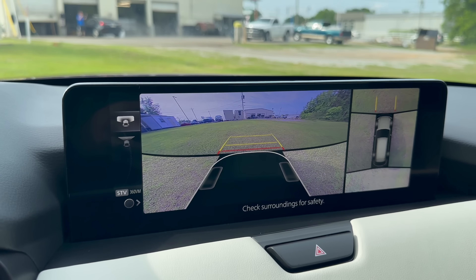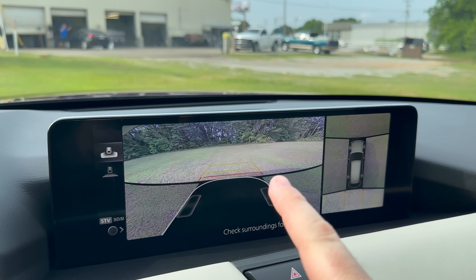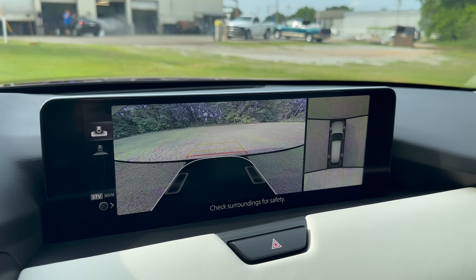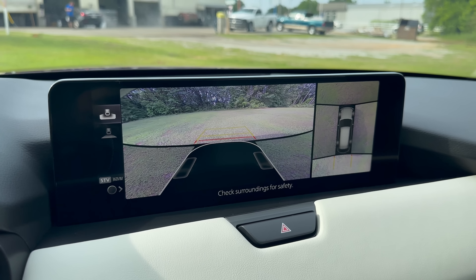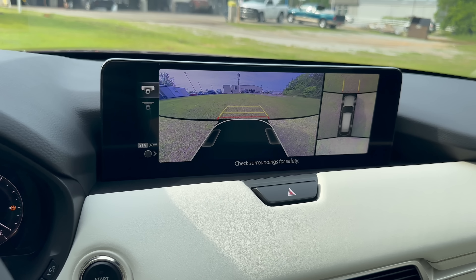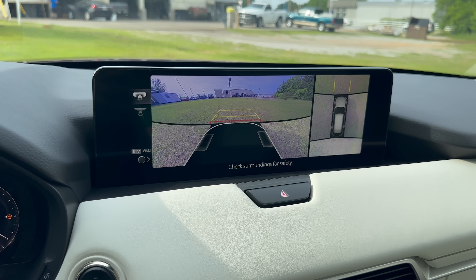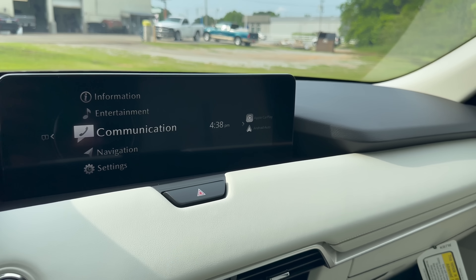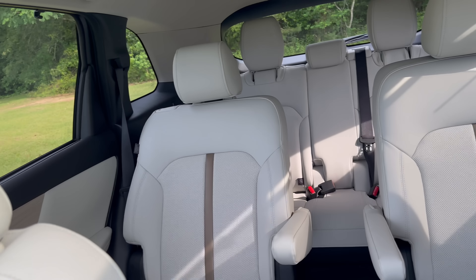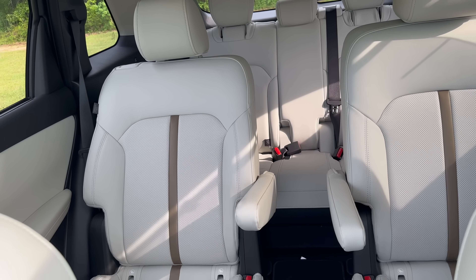Here's a look at the back camera — the same setup there. You can see these static lines on this model, and then of course the 360 view shows everything. I would use this every day with that 360 view camera. Already mentioned the ventilated and heated seats up front. The Premium Plus also adds some extra amenities in the second row, so let's hop back there. Same door card design here, and this is a Bose 12-speaker system, which I didn't mention.